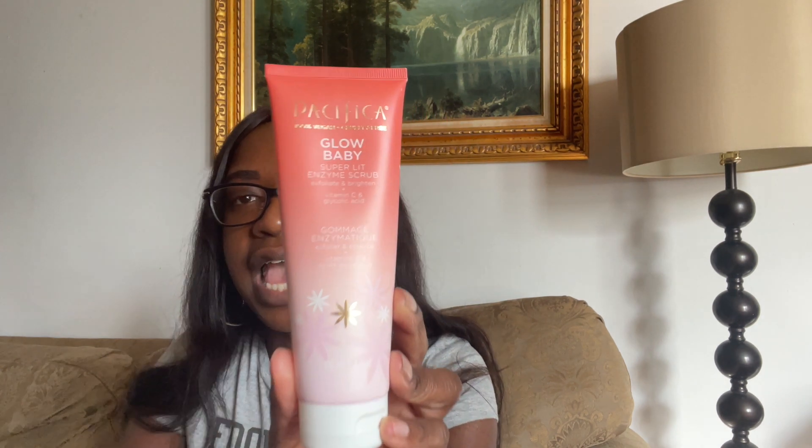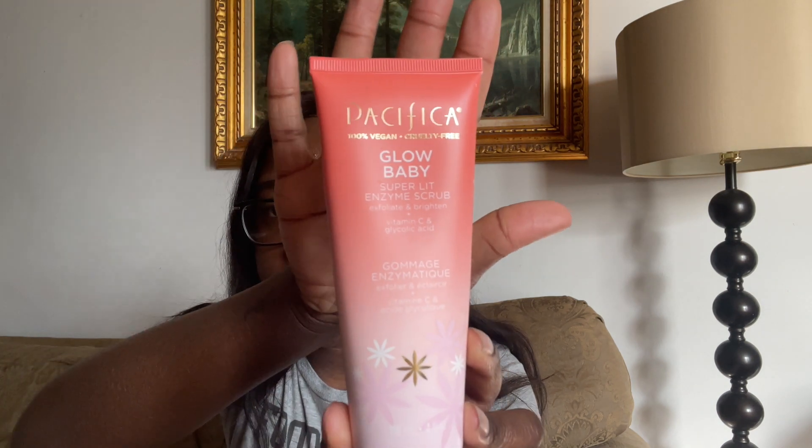So the first product I'm going to talk about is the Pacifica Glow Baby Super Lit Enzyme Scrub with Vitamin C and Glycolic Acid. I got this from Target, kind of on a whim. I was in Target already buying some other stuff and I knew I needed a new face scrub because I had just finished my Mielle one. So I saw this one — I've actually never heard of Pacifica before.